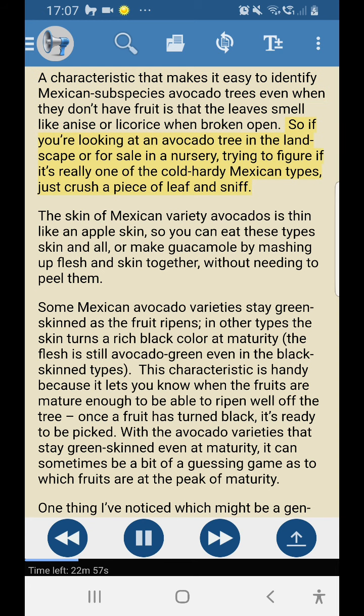So if you're looking at an avocado tree in the landscape or for sale in a nursery trying to figure out if it's really one of the cold hardy Mexican types, just crush a piece of leaf and sniff. The skin of Mexican variety avocados is thin like an apple skin, so you can eat these types skin and all, or make guacamole by mashing up flesh and skin together without needing to peel them.